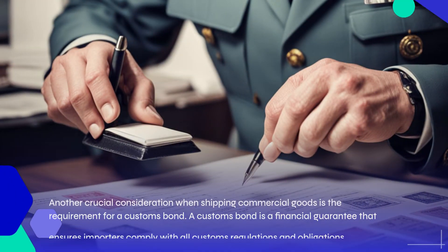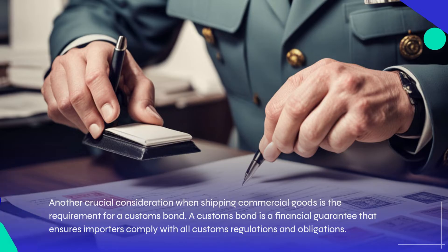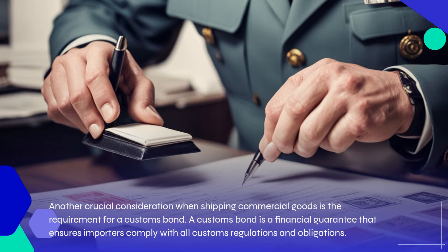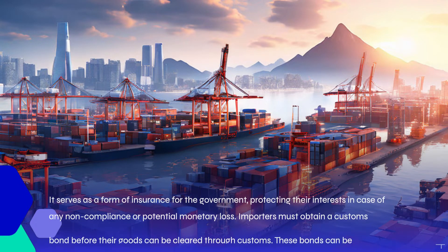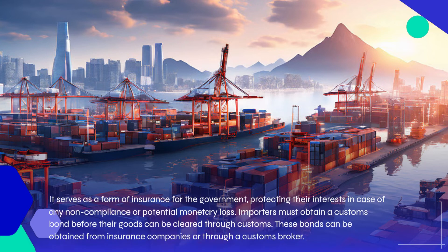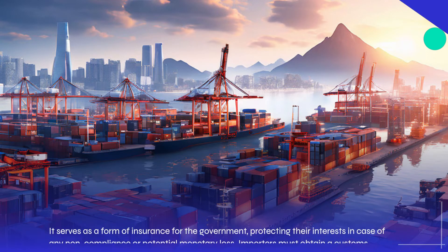Another crucial consideration when shipping commercial goods is the requirement for a customs bond. A customs bond is a financial guarantee that ensures importers comply with all customs regulations and obligations. It serves as a form of insurance for the government, protecting their interests in case of any non-compliance or potential monetary loss. Importers must obtain a customs bond before their goods can be cleared through customs. These bonds can be obtained from insurance companies or through a customs broker.